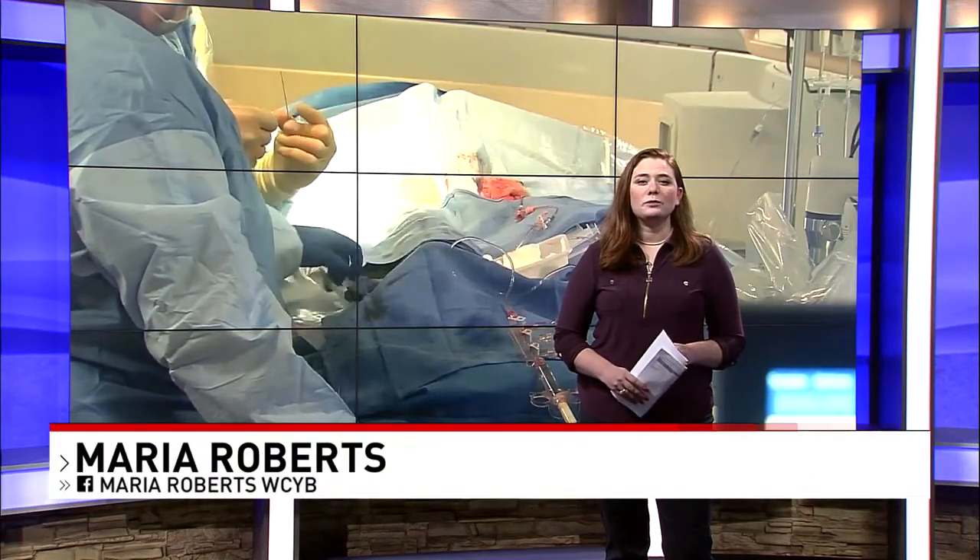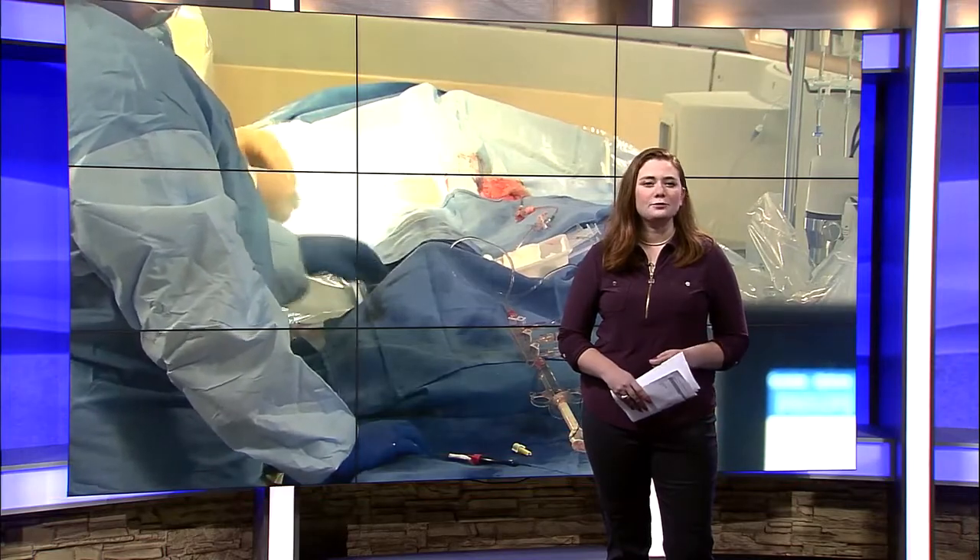Dr. Metzger performed six procedures today. He says the new technology will be rigorously studied before it's submitted to the FDA for approval.